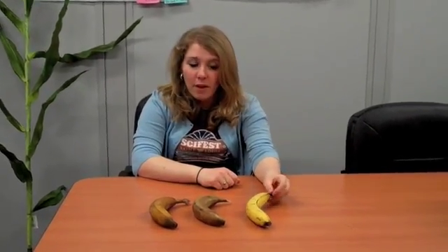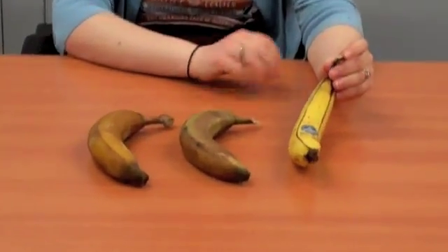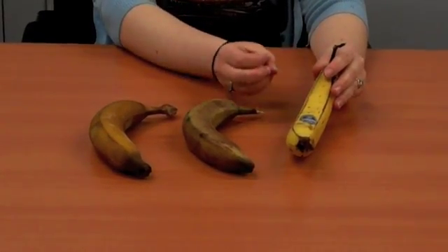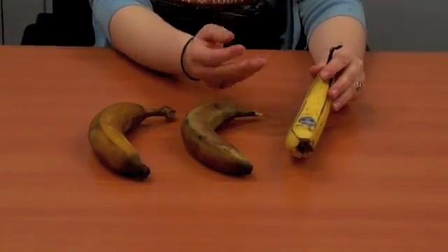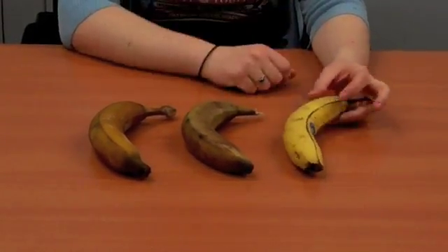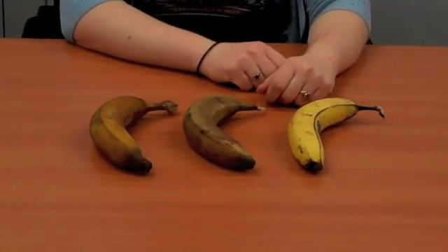This one that was outside has ripened very, very well. It's a nice yellow color — that means the chemicals inside have ripened really well, have a really nice taste, and those small brown spots are just perfect for a banana that you want to eat.